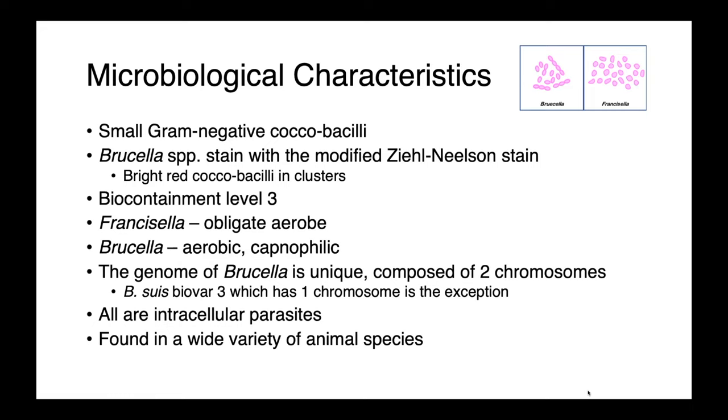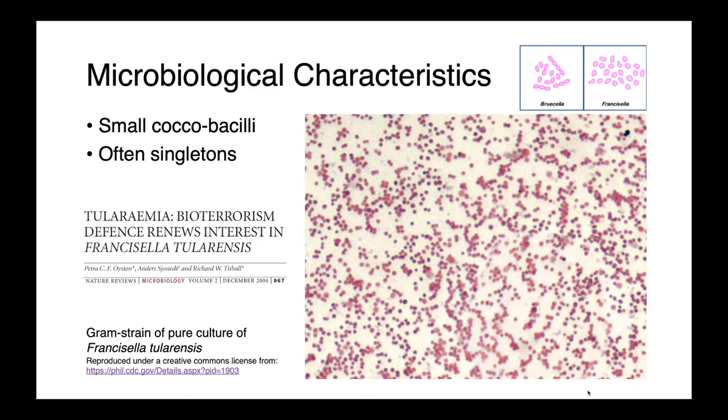All of these organisms are intracellular parasites, and they're found in a wide variety of animal species. Francisella are small coccobacilli, and they often appear as singletons. In this gram stain image, you can see all of these small pink bacterial cocci.